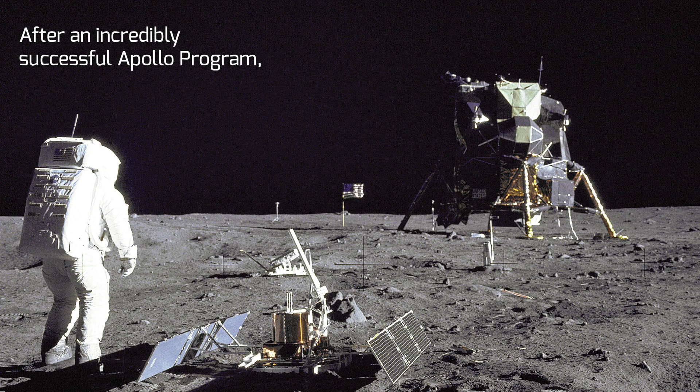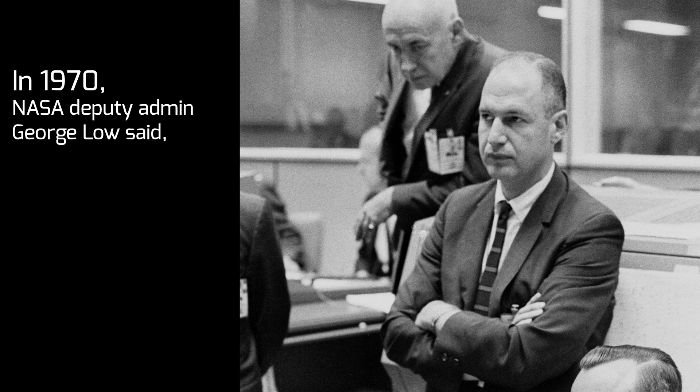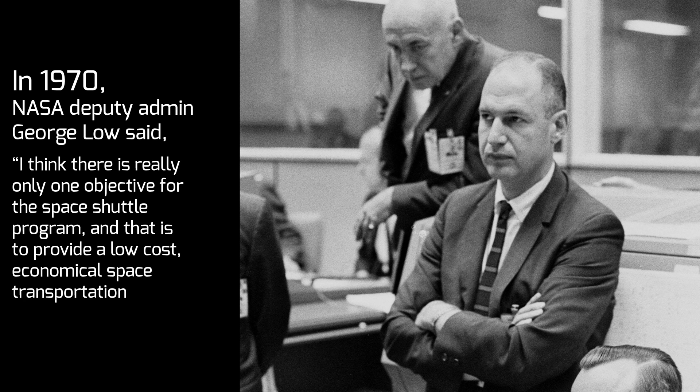After an incredibly successful Apollo program, NASA decided that inexpensive access to space was the next step forward. In 1970, NASA Deputy Administrator George Lowe said, "I think there's really only one objective for the Space Shuttle program, and that is to provide a low-cost, economical space transportation system."